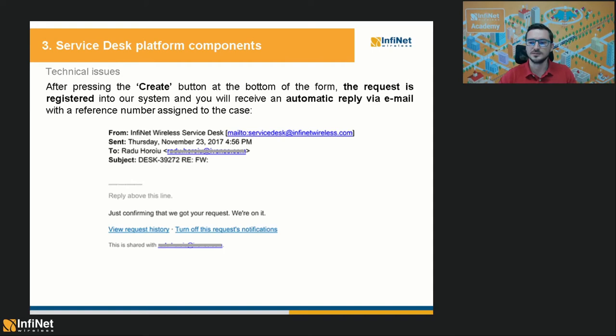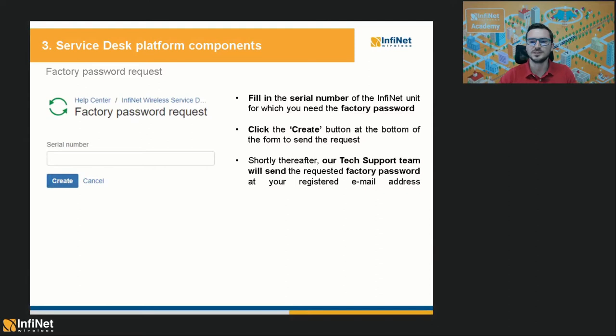The next Service Desk component is the factory password request. All you have to do in case you forgot your password is to fill in the serial number of the unit in question and then click the Create button. This will send your request to our tech support team, which will shortly thereafter send you the requested factory password at your registered email address.